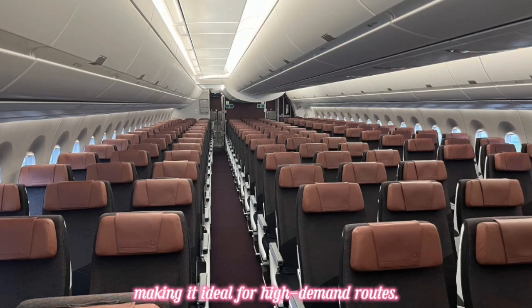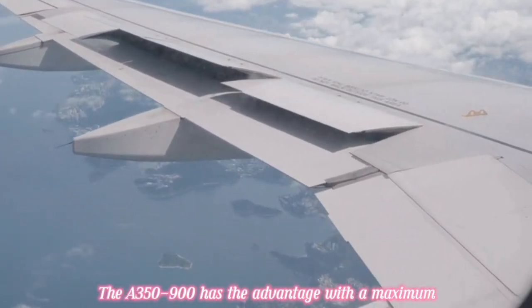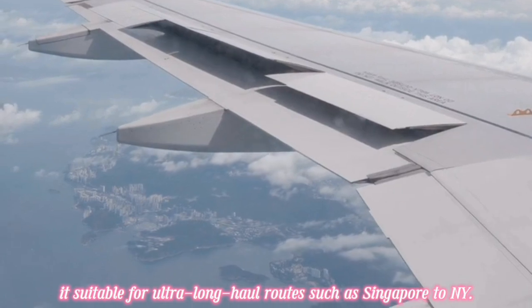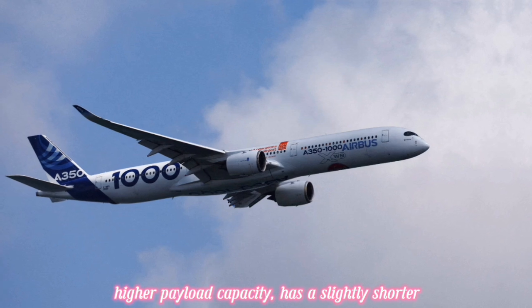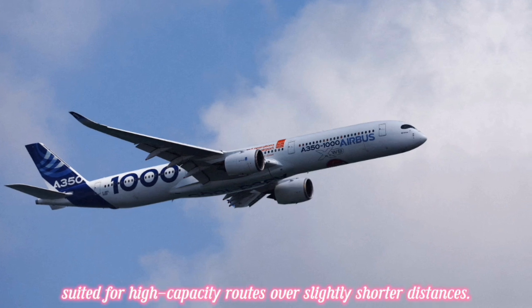When it comes to range, the A350-900 has the advantage with a maximum range of 15,000 kilometers, making it suitable for ultra-long-haul routes such as Singapore to New York. The A350-1000, with its larger size and higher payload capacity, has a slightly shorter range of 13,700 kilometers, better suited for high-capacity routes over slightly shorter distances.